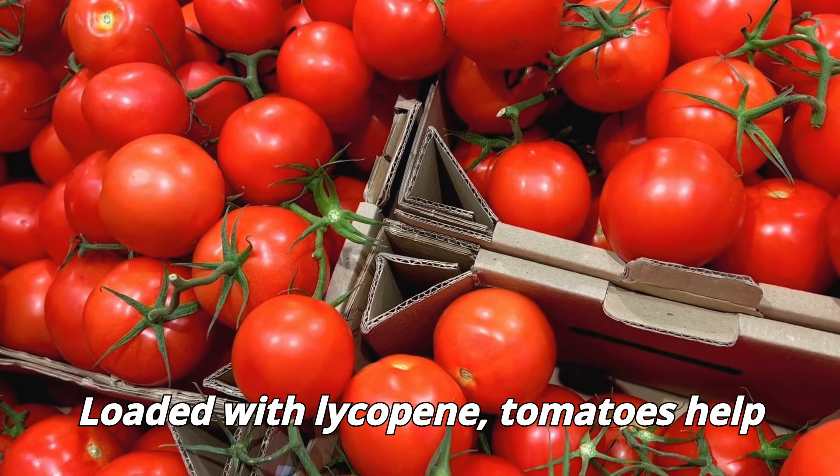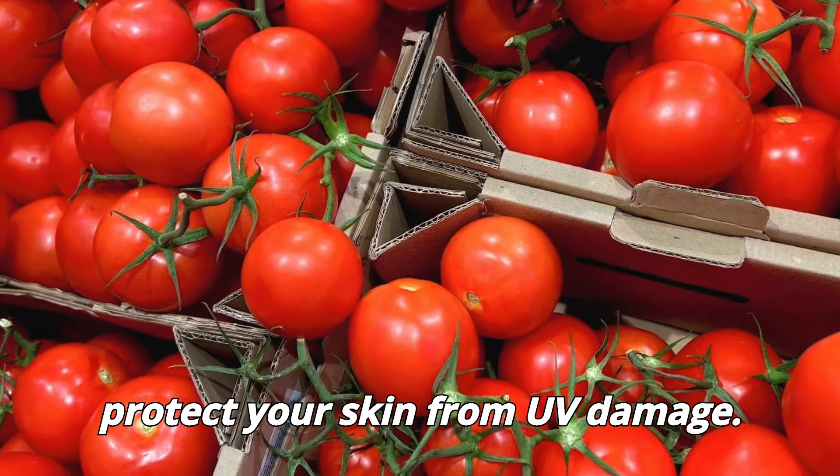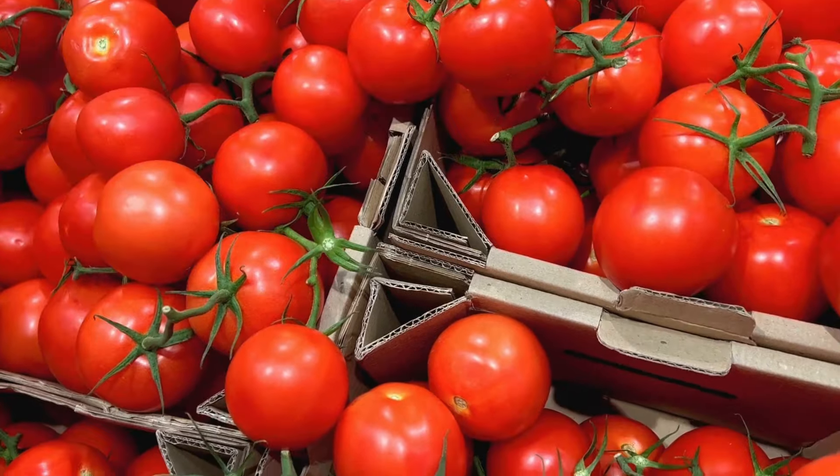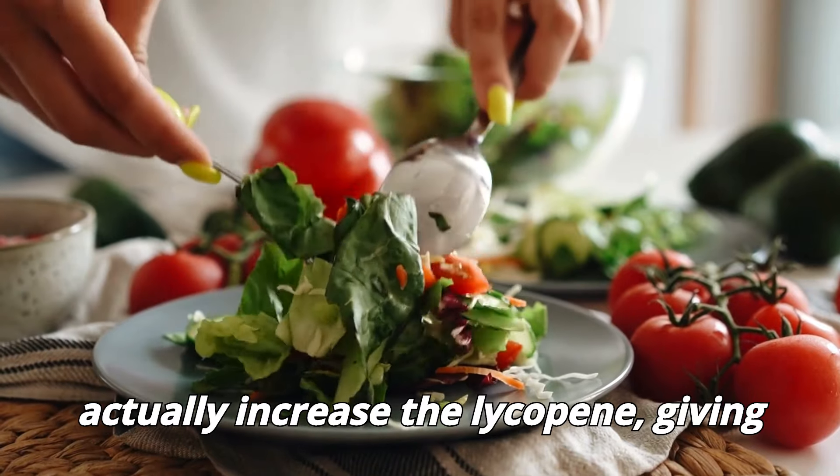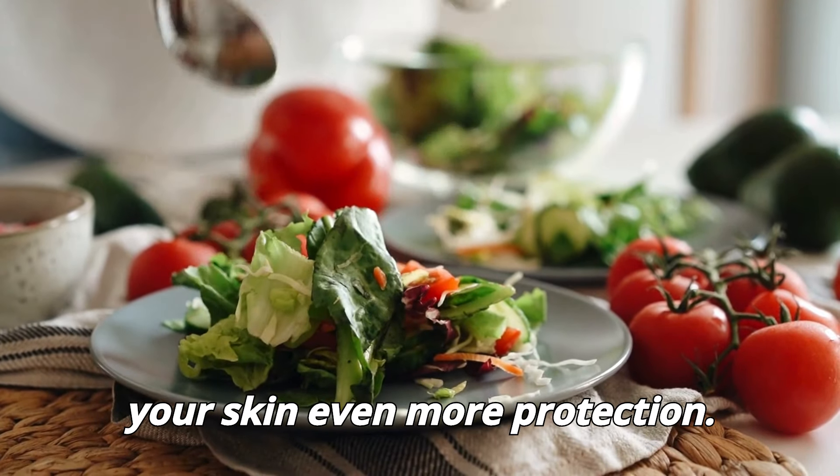Tomatoes. Loaded with lycopene, tomatoes help protect your skin from UV damage. Cooked tomatoes, like in sauces or soups, actually increase the lycopene, giving your skin even more protection.